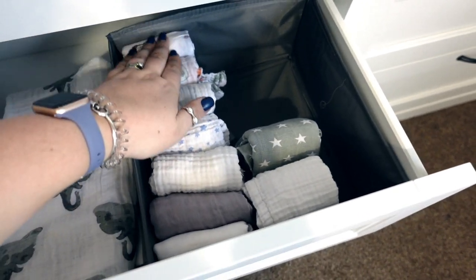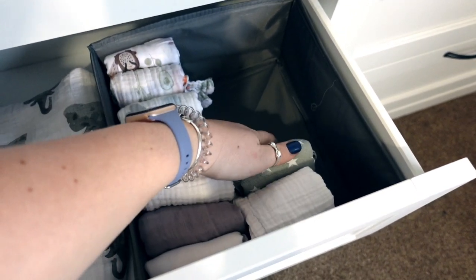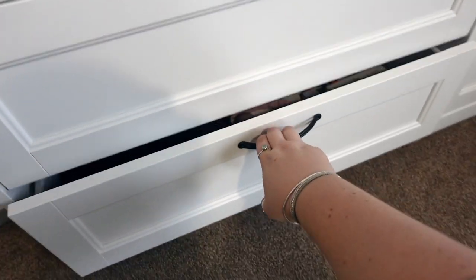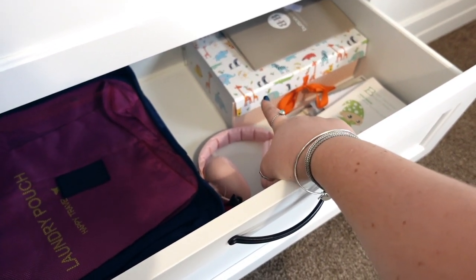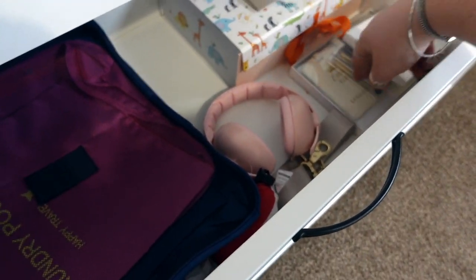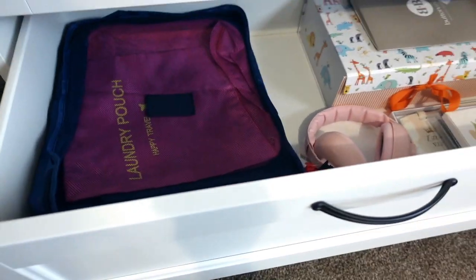I love folding things this way, as you'll see in the other drawers, because it just makes it easy - you can see what you're pulling out and it looks very nice. Then in the bottom drawer it's kind of just odds and sods. In here is all her cards from Christmas and when she was born - her first Christmas cards and stuff. And then there's random things like packing pouches.